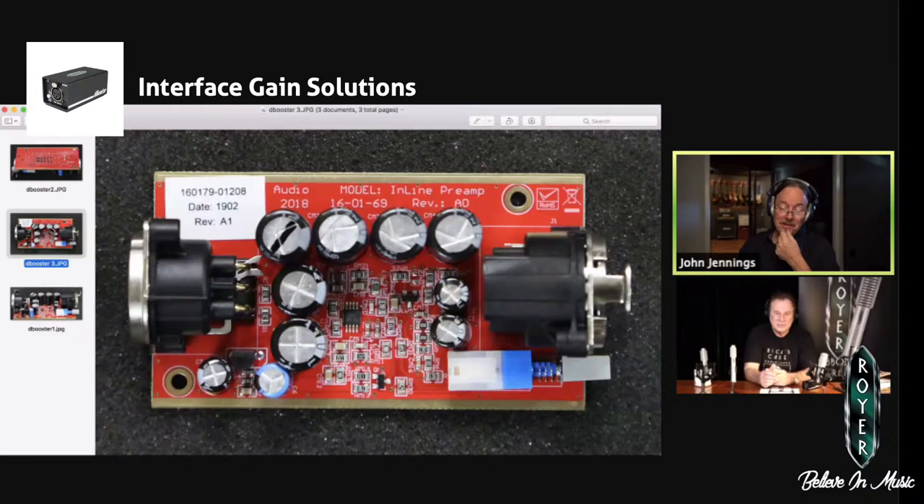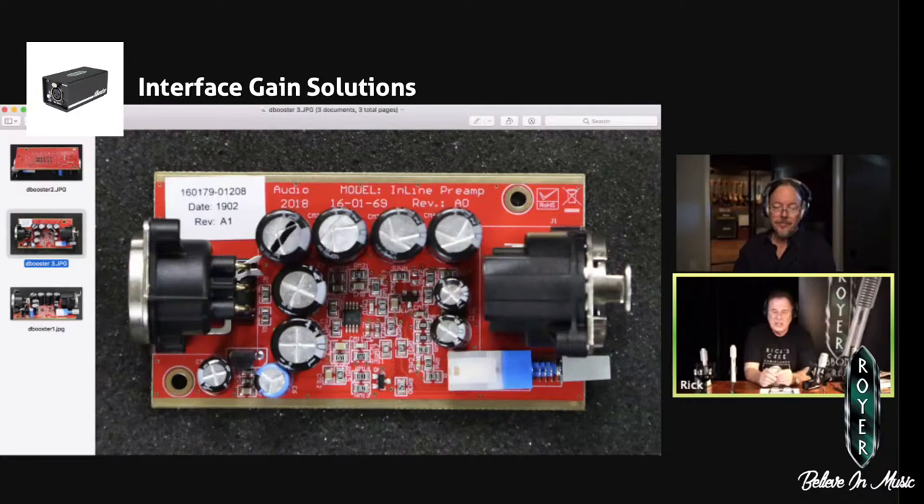I've used this a lot and it really sounds great. It has a very nice sheen to it. Part of that is the input stage allows the microphone to breathe well — it doesn't restrict or dampen the ribbons, or in the case of a dynamic moving-coil mic, it won't dampen the diaphragm.